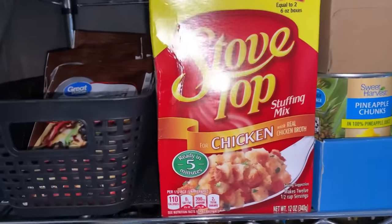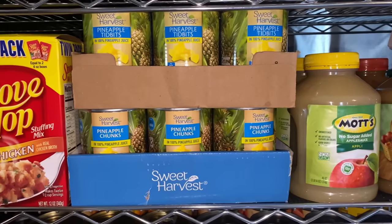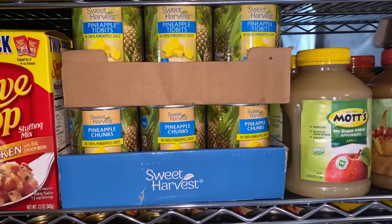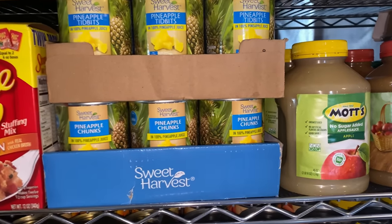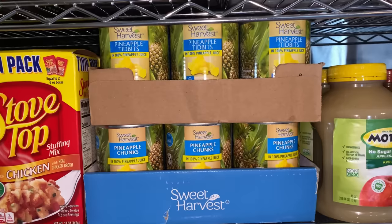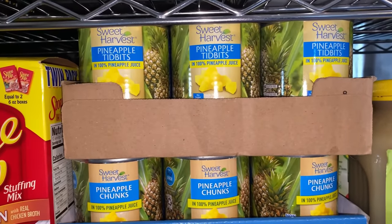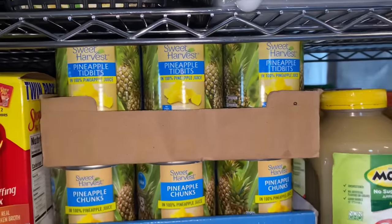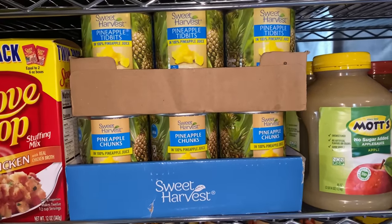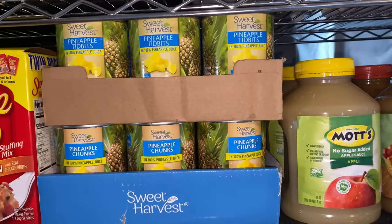I have the Stove Top stuffing mix and then a couple trays of pineapple tidbits from Aldi. Aldi in my area has some of the best prices for canned goods. I know somebody's going to mention that canned foods aren't great or bring up BPA — I'm very aware of that. The good thing about Aldi is a lot of their cans are BPA free with a BPA-free liner. Not all of them are marked, but I notice a lot of cans in my local store are BPA free.